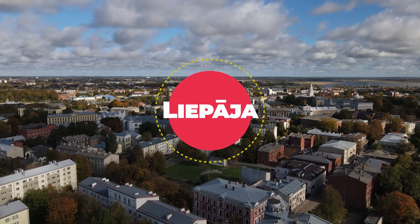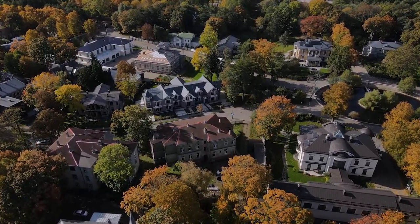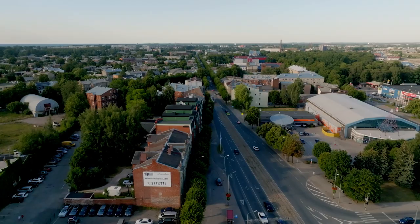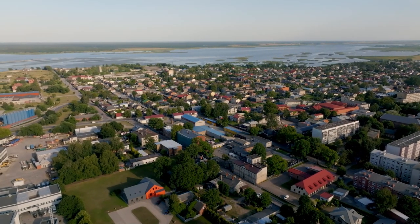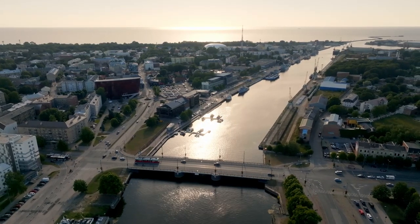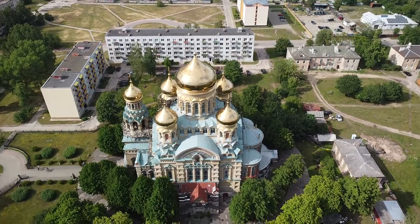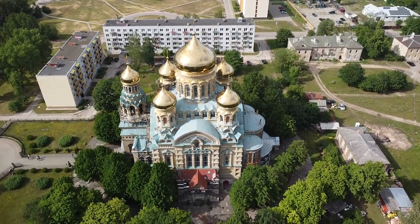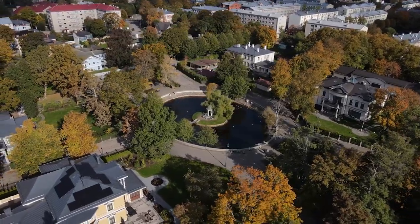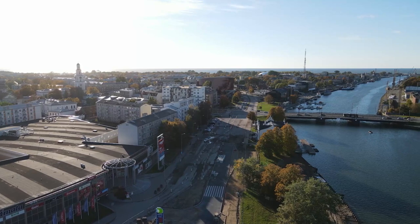Ljepja: artistic vibes and the Baltic Sea. Ljepja, a coastal city on the Baltic Sea, is known for its artistic energy and unique attractions. Explore the Karosta prison, a former Soviet naval prison-turned-museum, visit the Ljepja concert hall with its impressive organ, and stroll along the white sandy beach. Ljepja's maritime history, musical heritage, and vibrant cultural scene make it a captivating destination.